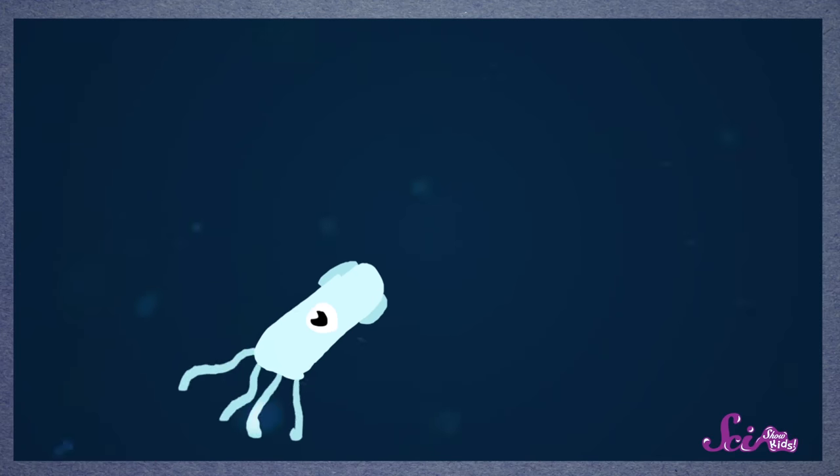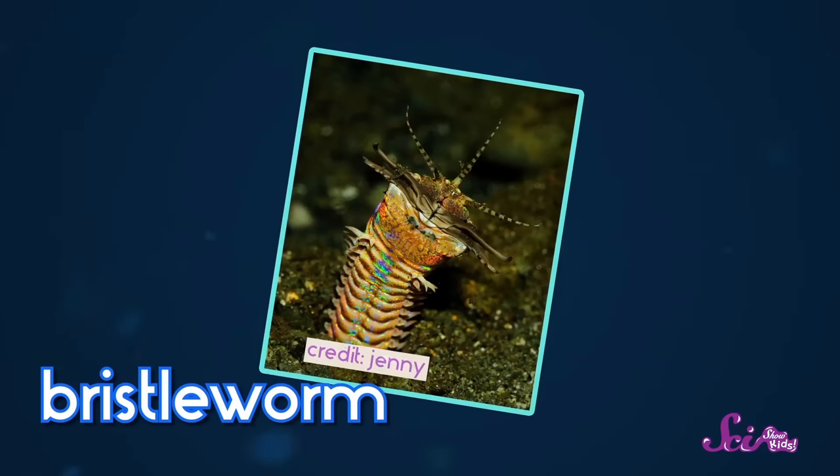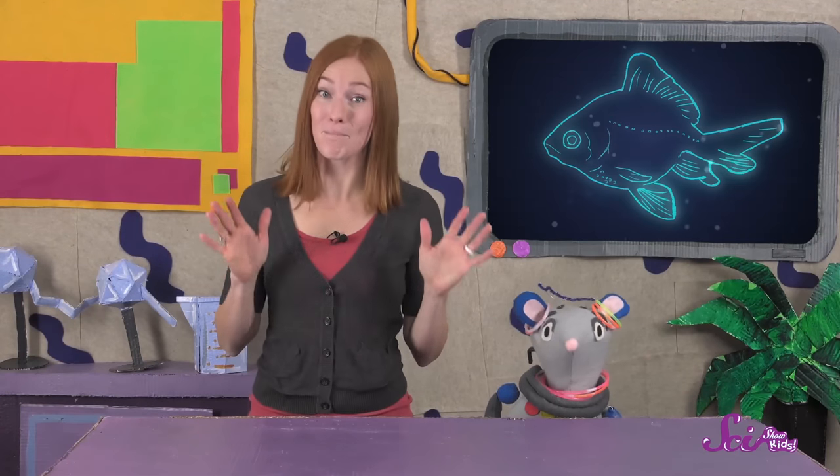Flashing a light can also be a great strategy for animals that are trying to get away from predators that want to eat them. That's why some types of squid will emit a bright flash of light to startle and scare away fish that might try to attack. There are even animals that use light to communicate with each other. That's what the bristle worm does! It'll use bioluminescence to figure out whether the other worms around it are males or females.